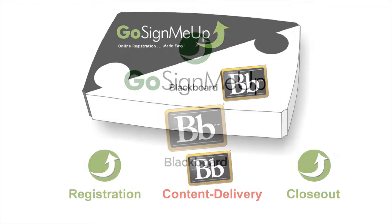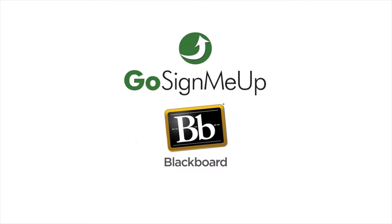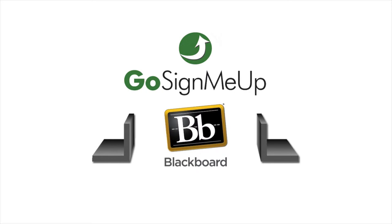To visualize how Blackboard and Go Sign Me Up facilitate professional development, imagine a bookshelf. The books are the content and teaching tools inside of Blackboard, and the bookends that hold everything together are Go Sign Me Up.